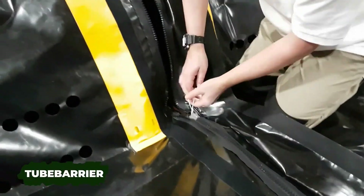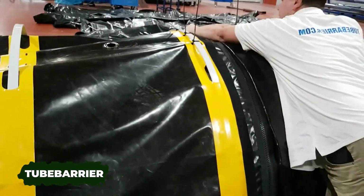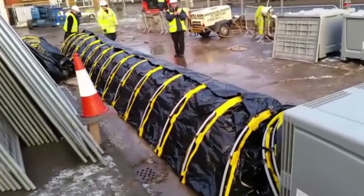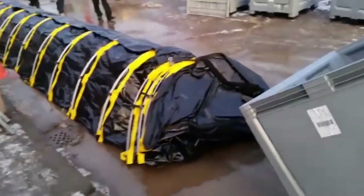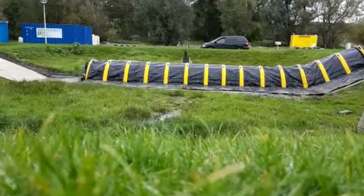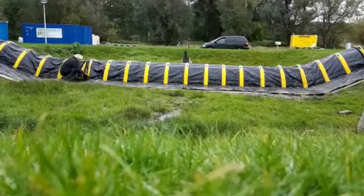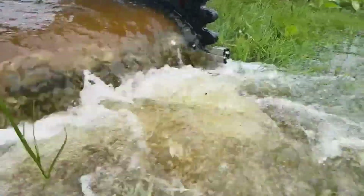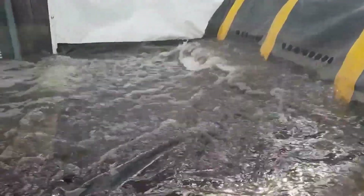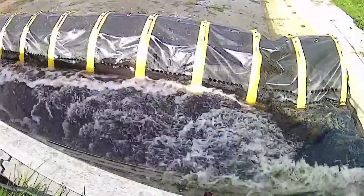The innovators behind Tube Barrier believe their system outperforms traditional sandbags in practicality. A small team of four can erect 100 meters of tube barriers in just 16 minutes. Available in 40 or 70 centimeter heights, this versatile flood protection system functions effectively on both paved and unpaved surfaces. It requires no pumps, electricity, or additional equipment, and it's reusable.